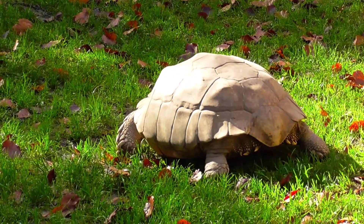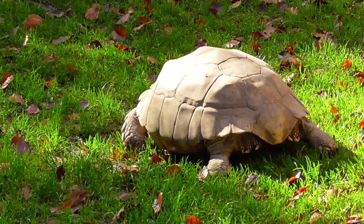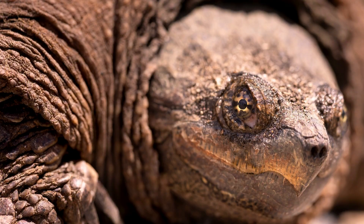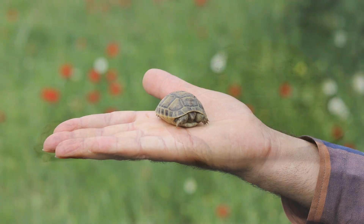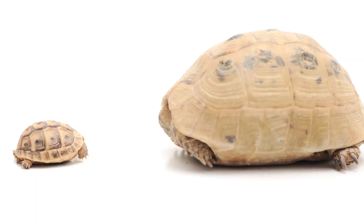Turtles can range in size from less than an inch to more than six feet long. The largest turtle species is the leatherback sea turtle, which can weigh up to 2,000 pounds. The smallest turtle is the speckled padloper tortoise, which is only about four inches long.